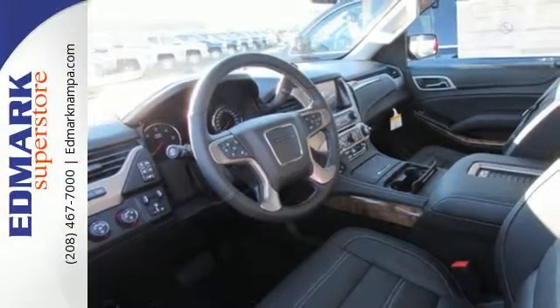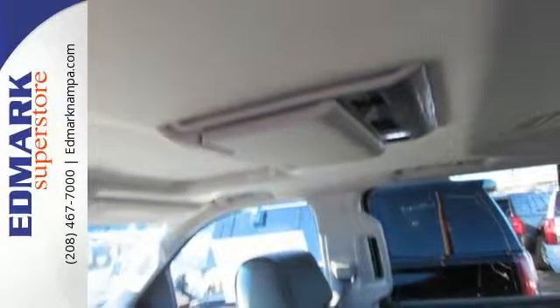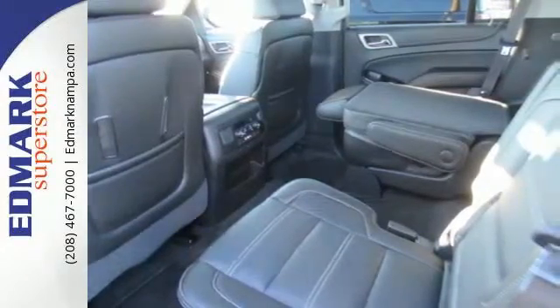The 6.2-liter EcoTec3 V8 engine has the horsepower and torque to handle any towing you need to do. You'll love the premium features too: heated and cooled front seats, heated second-row seats, and a hands-free power liftgate offer comfort and convenience.